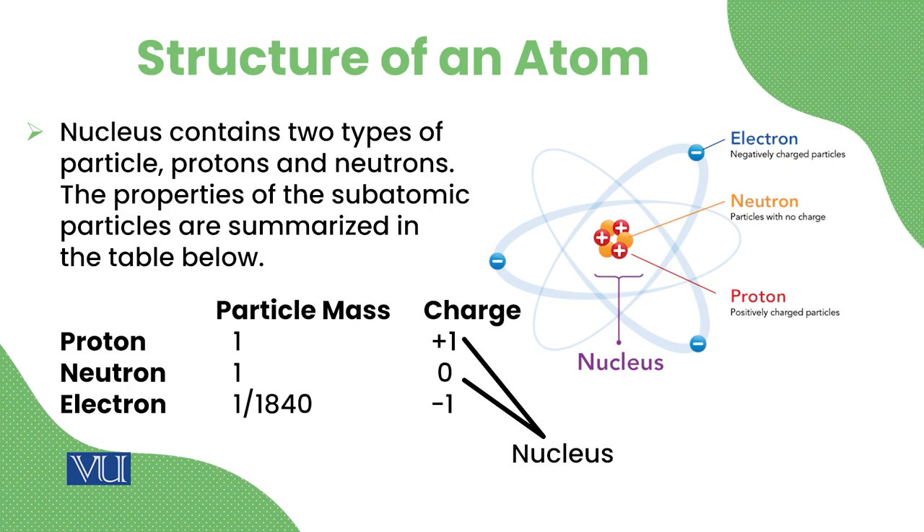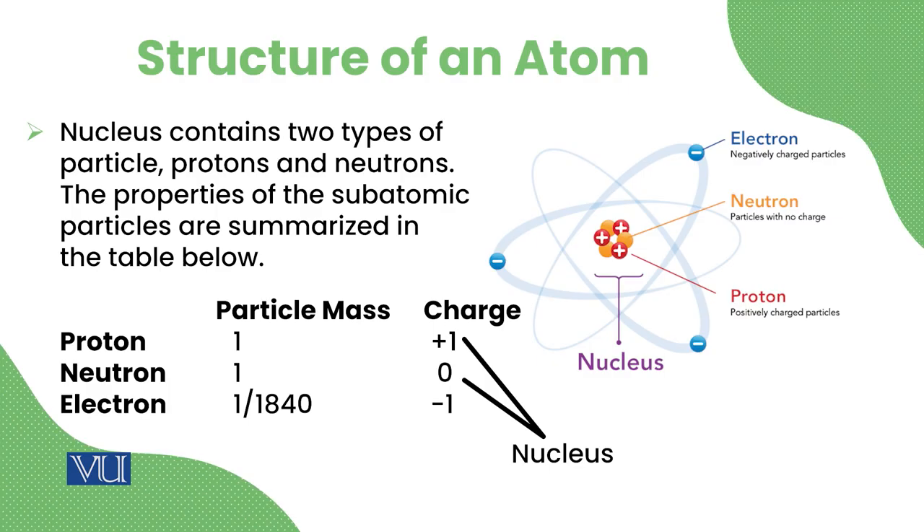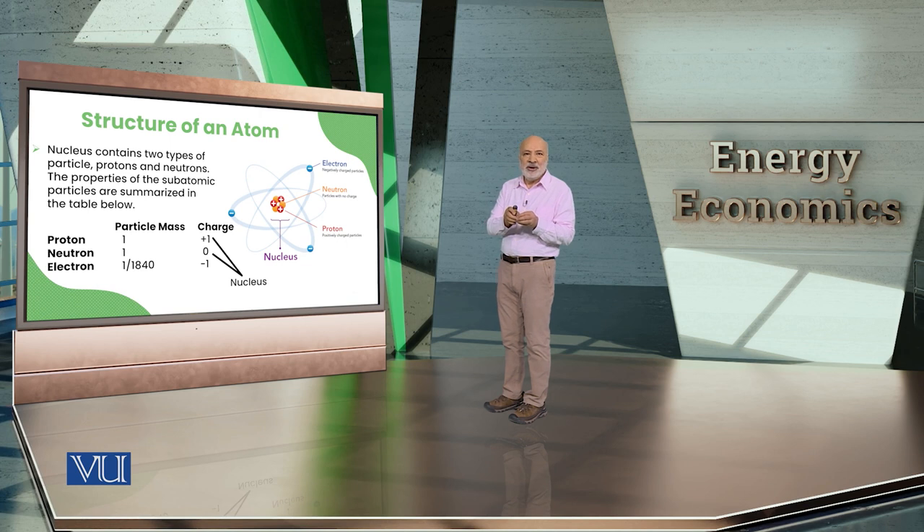For example, carbon has 6 protons and 6 neutrons. Oxygen has 8 electrons and 8 protons. The neutron has no charge. Regarding mass, the electron has essentially no mass compared to the proton and neutron — roughly 1 to 2000 ratio. So virtually all the atomic mass resides in the neutrons and protons in the nucleus.